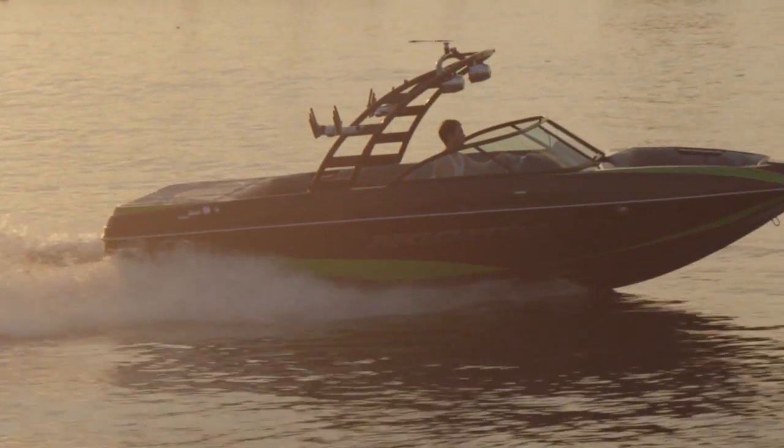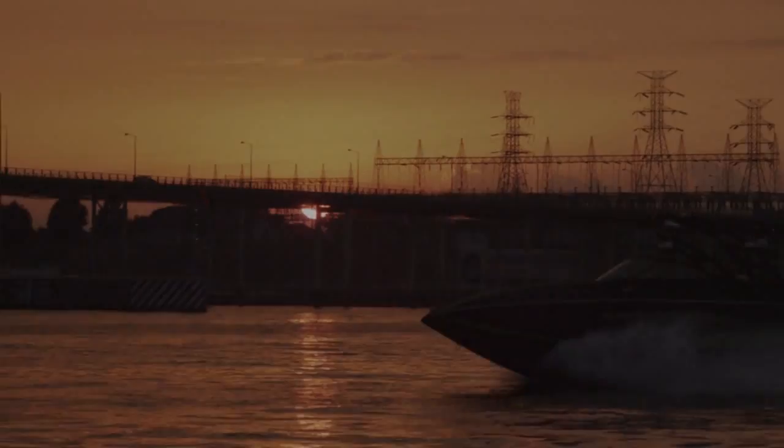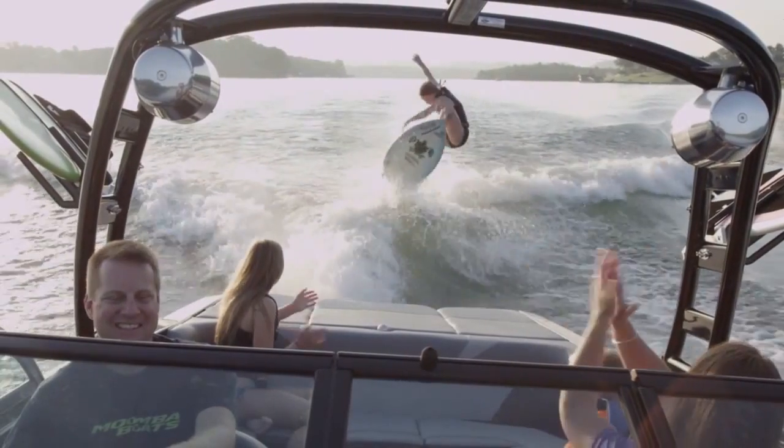On the running surface of the boat, we went back to the drawing board because we wanted to improve the handling, the side-to-side sensitivity, and the ability of the boat to handle more weight for hardcore wakeboarding. The new running surface also works with the Moomba Flow Surf System better than it ever has before. You can now run more weight, and it really improves the wakes for your recreational to advanced surfer.